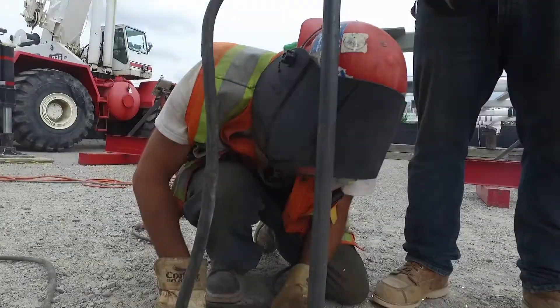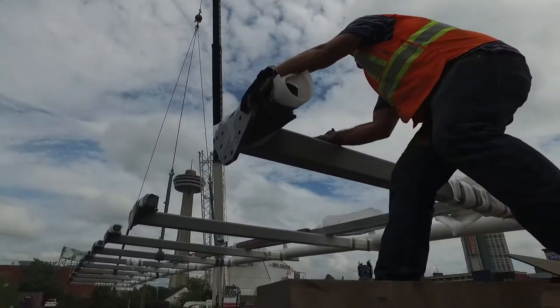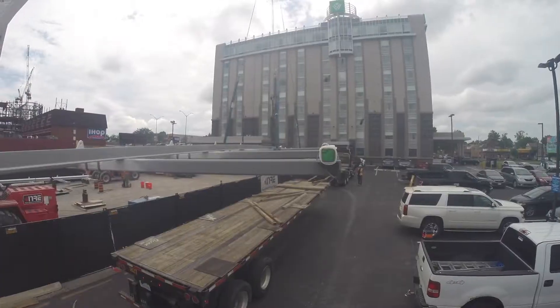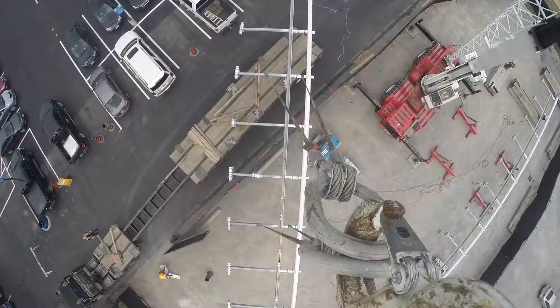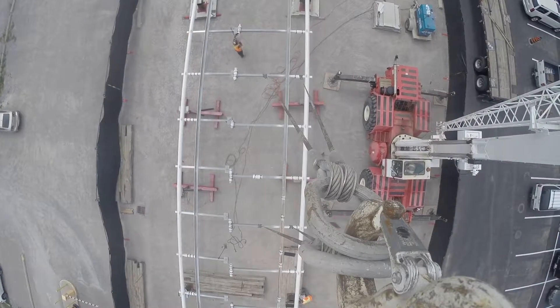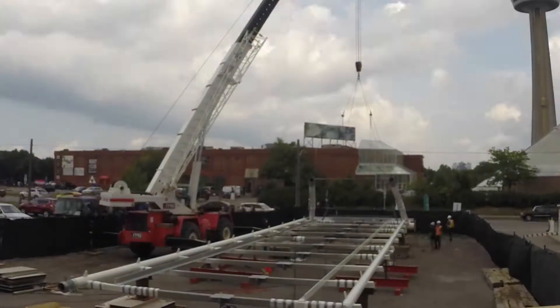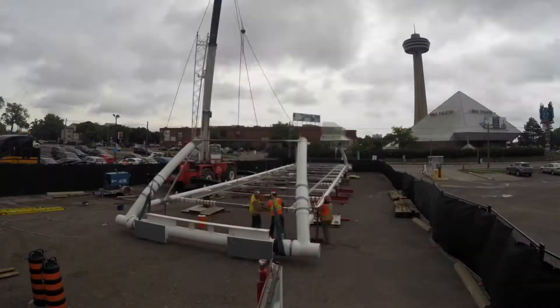One at a time, these sections are gently hoisted into place, and temporary steel stands are tack-welded on for added support. The second enormous base section is lowered into place and bolted onto the first. Next, the two end sections arrive and are assembled as well.